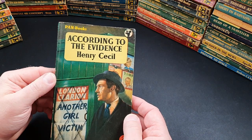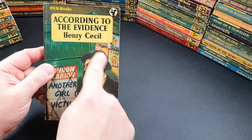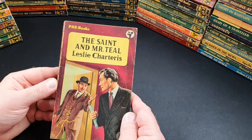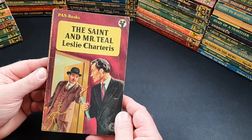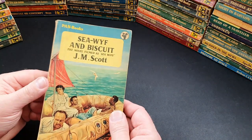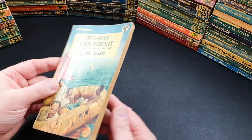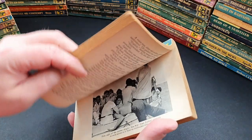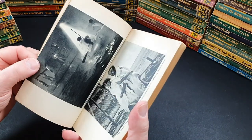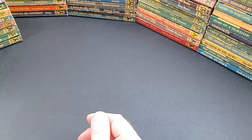402 is According to the Evidence by Henry Cecil — quite interesting with the news rack in the background on the cover. 403 is The Saint and Mr. Teal, another Leslie Charteris book. 404 is Sea Wife and Biscuit: The Novel Filmed as Sea Wife — that is Joan Collins on the cover.